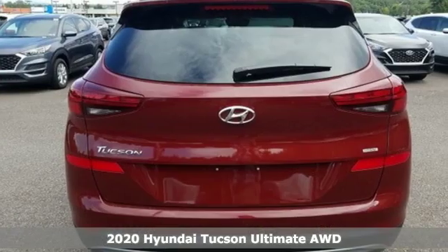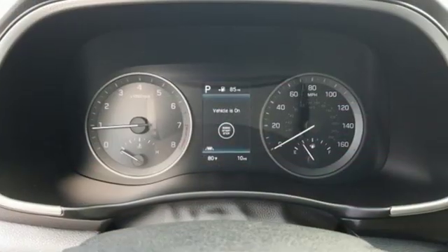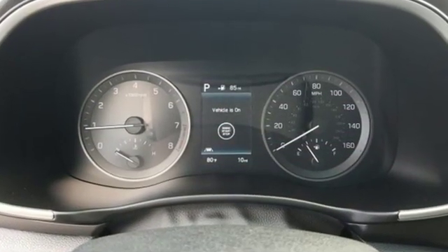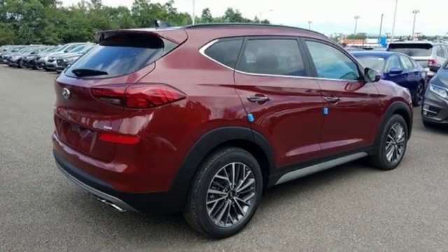It's equipped for all your driving needs and wants. Streaming audio, power heated mirrors, dual zone climate control, auto dimming rear view mirror, doors and push button start proximity key.